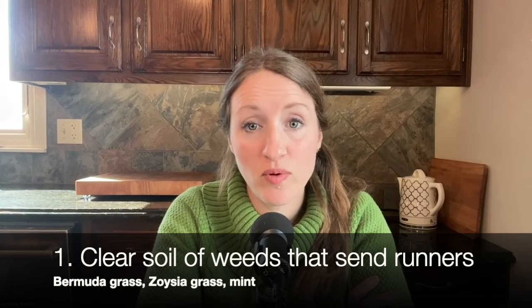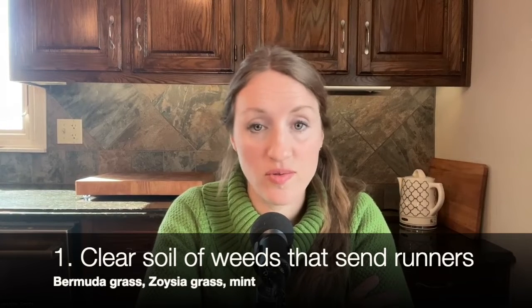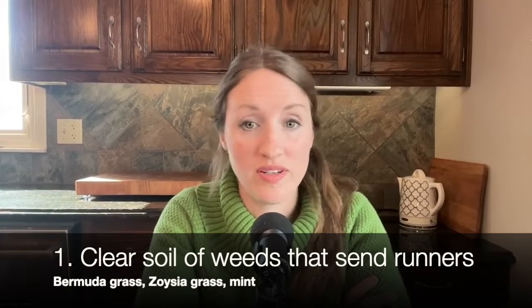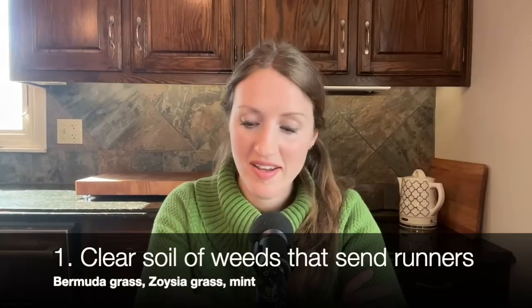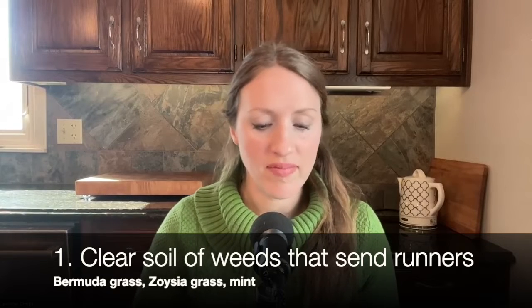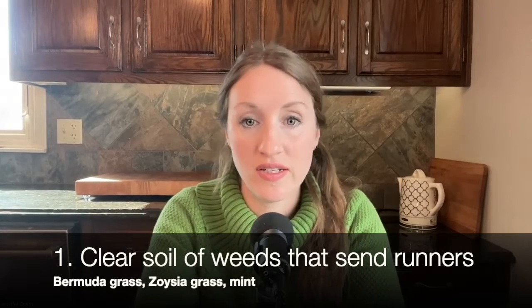A lot of people will plant Bermuda grass or zoysia grass, but I'm calling it a weed because I don't like it. A weed is something that you don't want, and I really don't want this grass. I'd rather have all flowers, a clover lawn, or something pretty — just something that's more green year round.